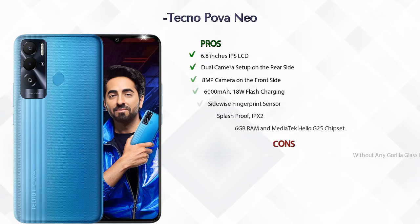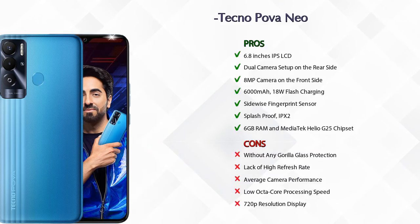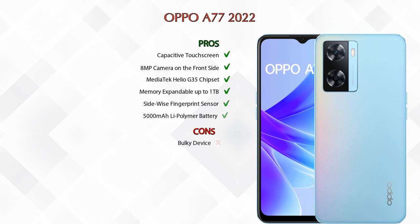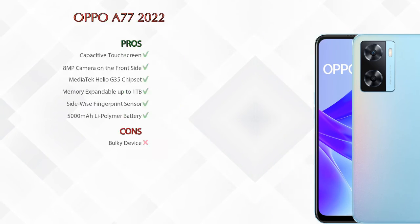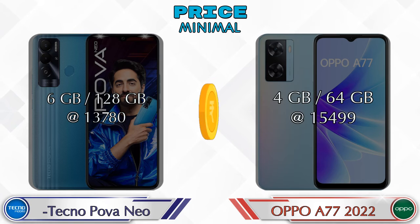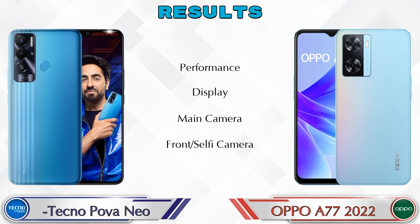Now let's talk about pros and cons. The Tecno Power Neo has 7 pros and 5 cons, and the Oppo A77 2022 has 6 pros and 1 con. Talking about price, the Power Neo in 6GB RAM and 128GB storage is at 13,780 rupees, and the A77 2022 in 4GB RAM and 64GB storage is at 15,499 rupees.